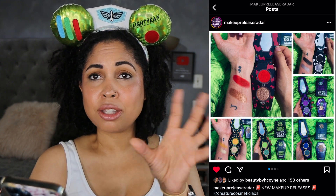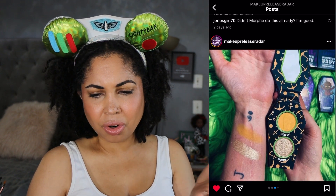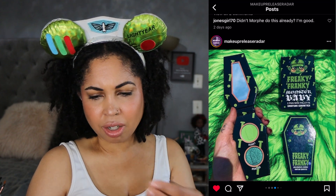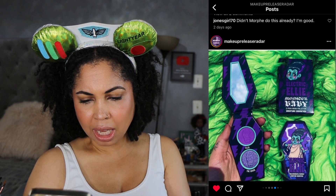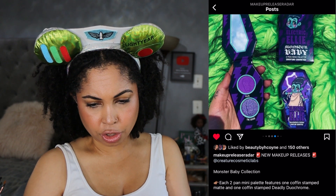Creature Cosmetic Labs has the Monster Baby Collection — what I like about this is that it's simple: two shades, a matte and a shimmer, and you can make a look. I'm into that. What I'm not into is the gimmicky coffin-type packaging, but I think it's a cute idea. It's available July 15th, vegan and cruelty-free, and it goes with their brand name — Creature Cosmetic Lab. It's a cute pass.